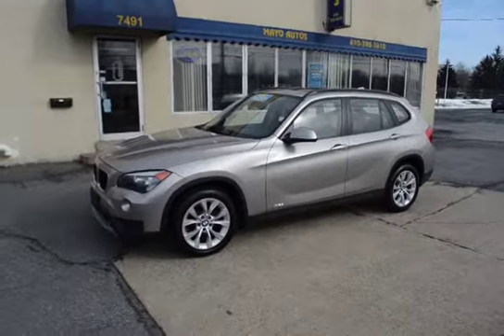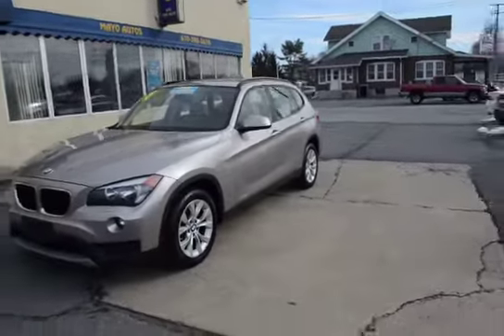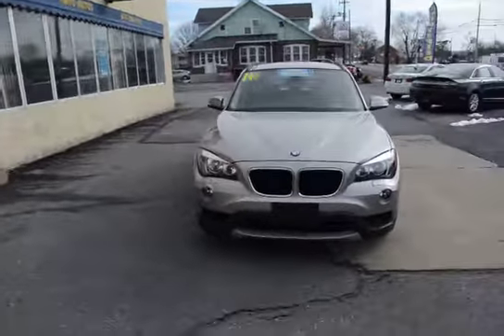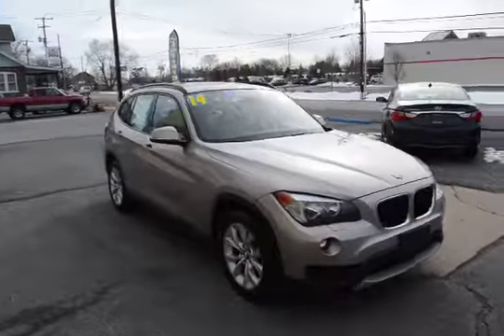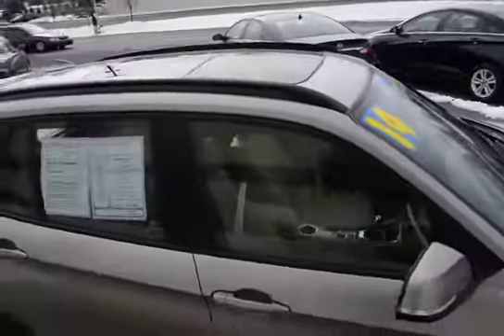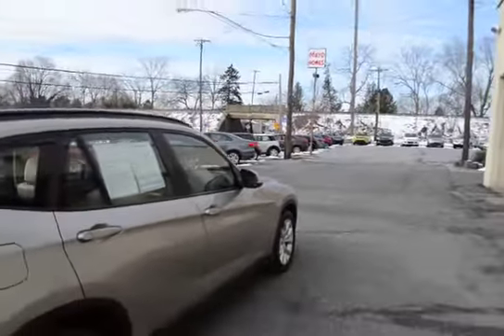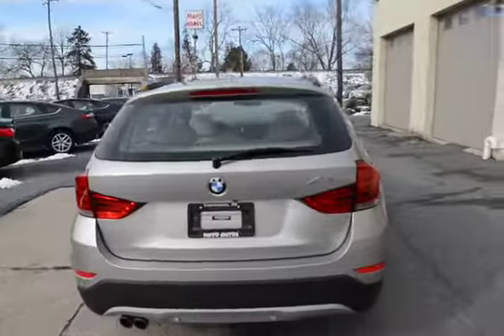I'm Tony from Mayo Autos and here we have a 2014 BMW X1 X Drive with the ultimate package. This is a loaded up all-wheel drive X1, one owner with only 28,000 miles, great color combination, super clean inside and out. Previous owner was a non-smoker. We have a panoramic sunroof, ultimate package, and the cold-weather package, as well as a backup camera.